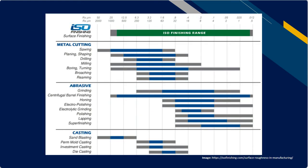This is also a really good graph created by ISO Finishing that shows the different average surface finishes of different manufacturing processes. You can see that metal cutting leaves a rougher surface, where when we get into abrasive processes like grinding, polishing, and lapping, we get smoother results. We're probably not going to get quite as smooth as some of the super finishing processes like polishing, buffing, or lapping. Surface finish is measured in micrometers and microinches, and you can see those measurements across the top of this graph.